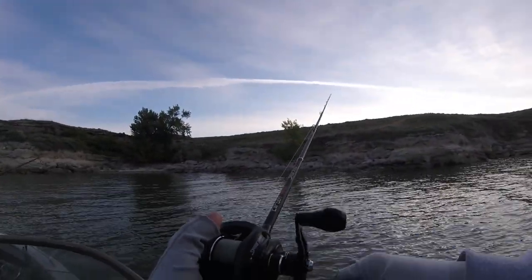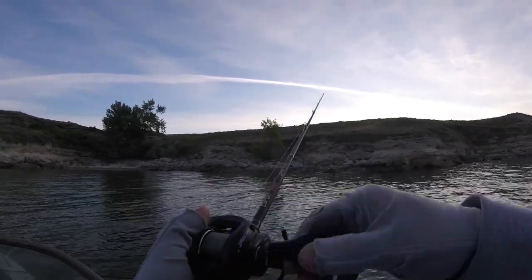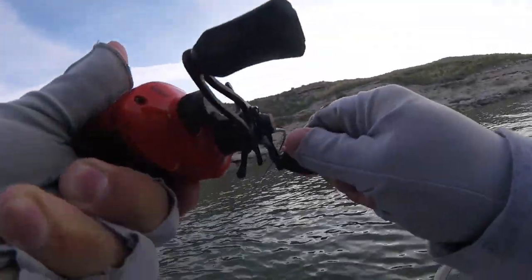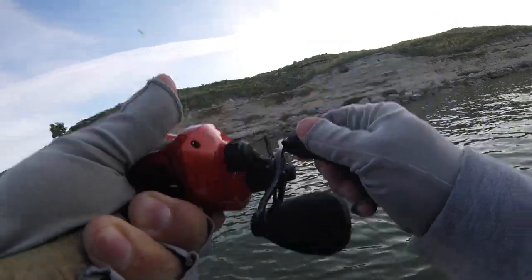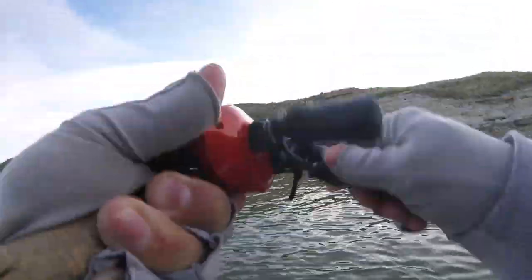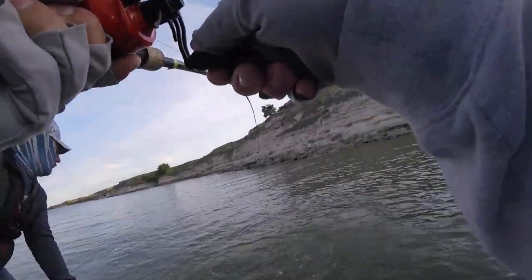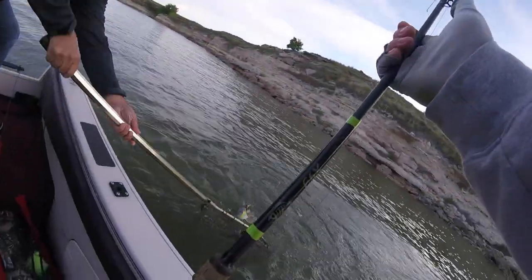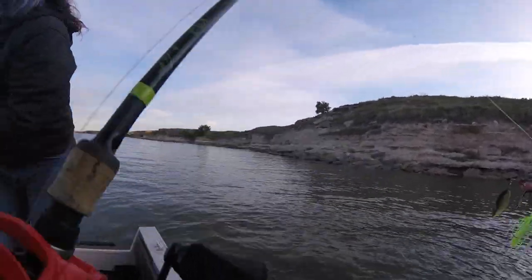Just had a huge bite right here. That one thumped it. This is bigger, whatever it is. This is 20 pound test. He's got a big ol' walleye. It's big, whatever it is. He's pulling good. I got my drag tight too, just be careful with him. He's not ready yet. That's Marshall's personal best walleye there. Off in the net. I helped you out on that net job.